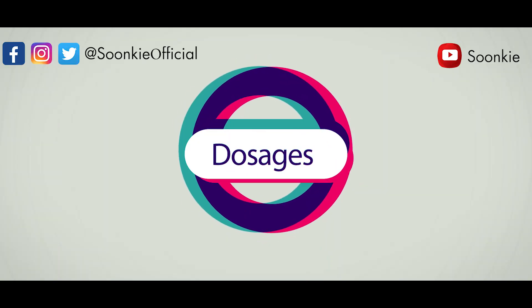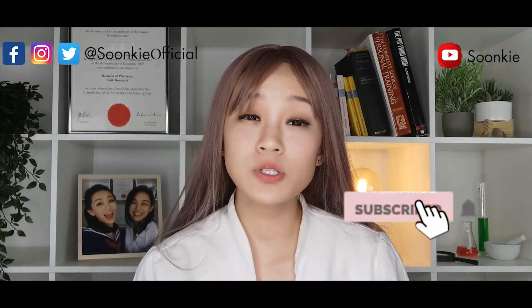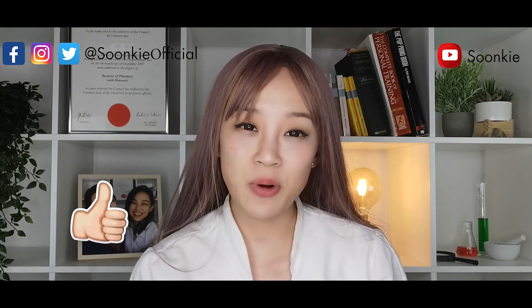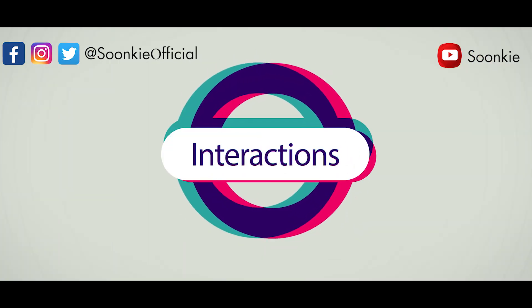What are the dosages of Remdesivir currently prescribed? An initial one-time dose of 200mg, followed by 100mg per day for 10 days.